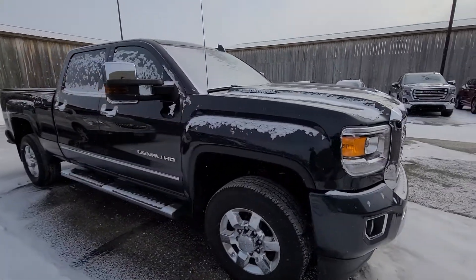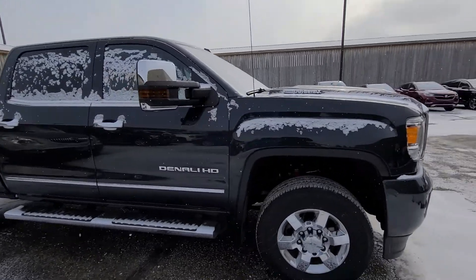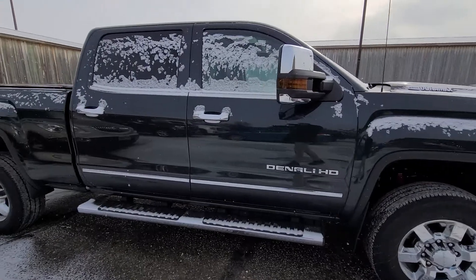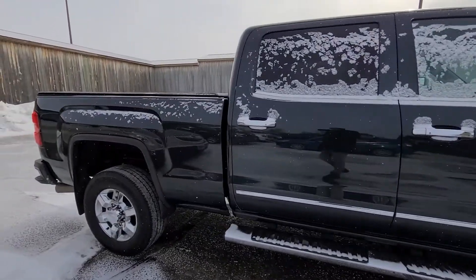He just doesn't need a big-boy truck anymore, so he bought a half-ton Waldoch conversion truck from us — crew, standard.